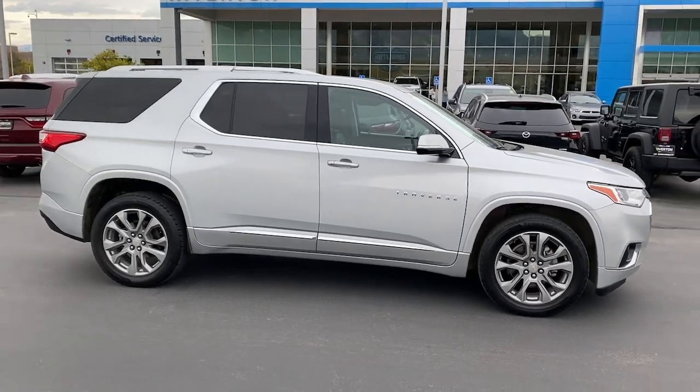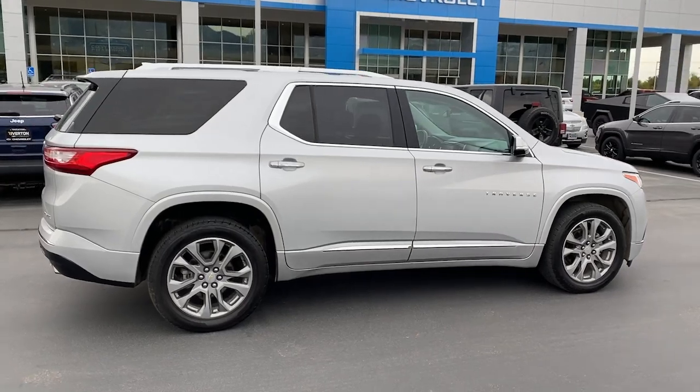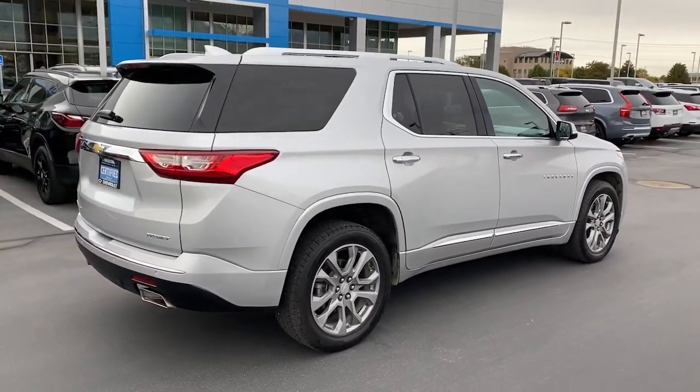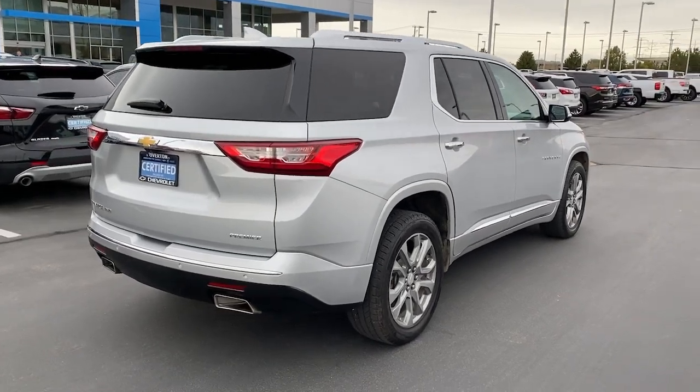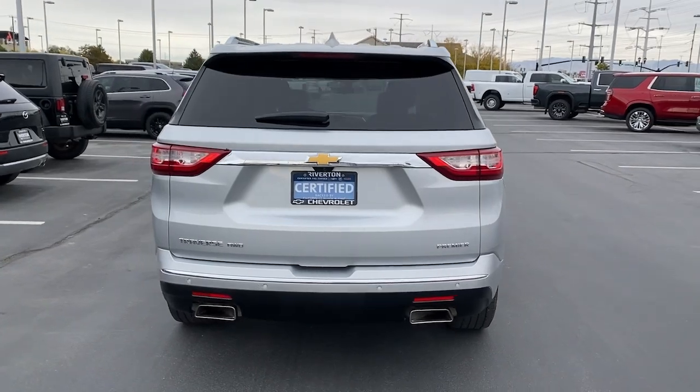The following are some of this vehicle's highlighted options: heated steering wheel, Apple CarPlay and/or Android Auto, navigation system, keyless entry, third row seat, power passenger seat, heated rear seat, power liftgate, cooled front seat, and premium sound system.